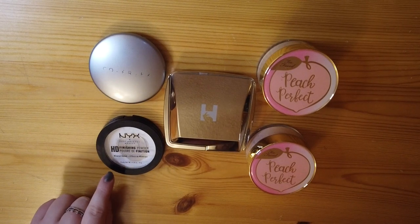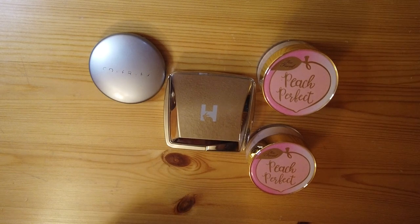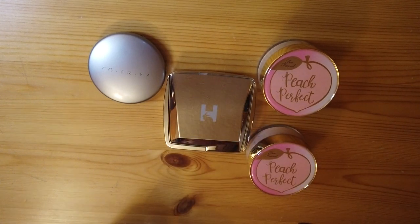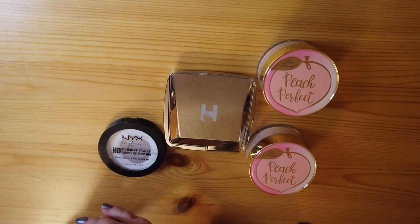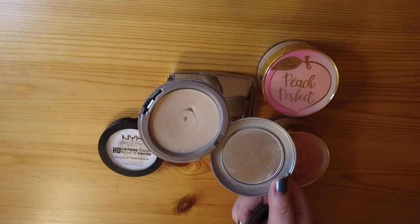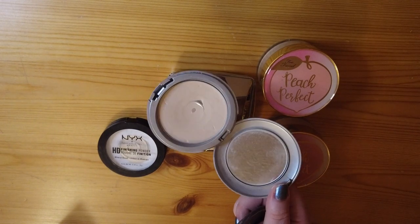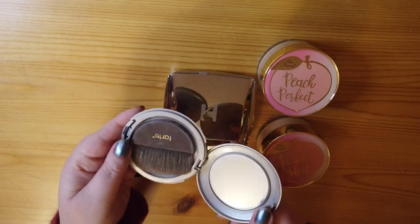Next I have powders — currently five. First is the NYX Finishing Powder in translucent; I have a significant amount of pan and I'm focusing on finishing this one up this year. The next pressed powder is from Cover FX in the shade Light — this is the one I typically keep in my purse for touch-ups at work, but since I've been working from home it's gone by the wayside. I do have a little pan in it.